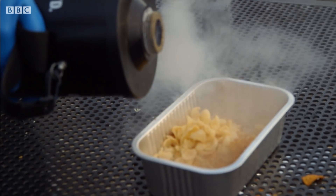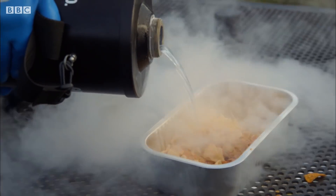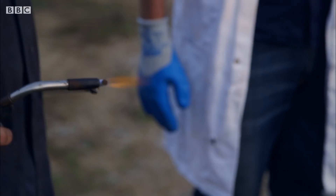So now we have the lovely liquid oxygen. You can see there. Ready? I'll stand back a little bit.